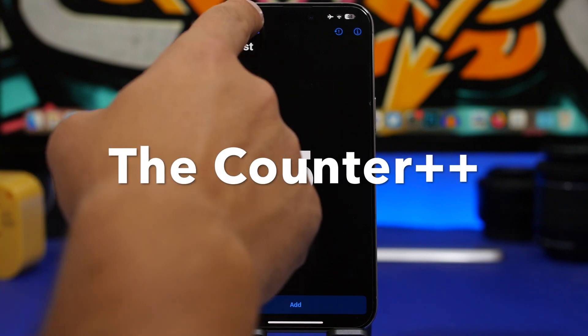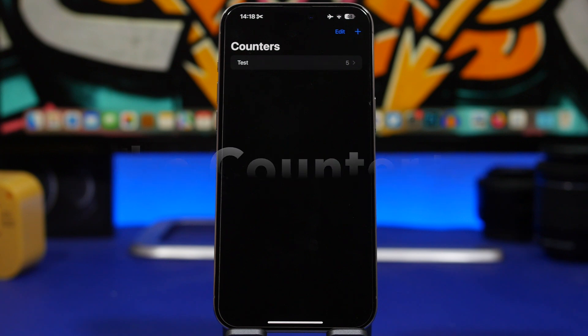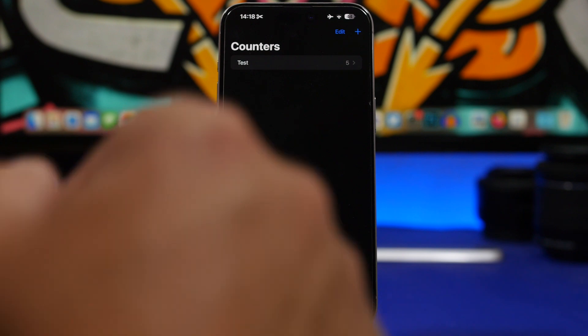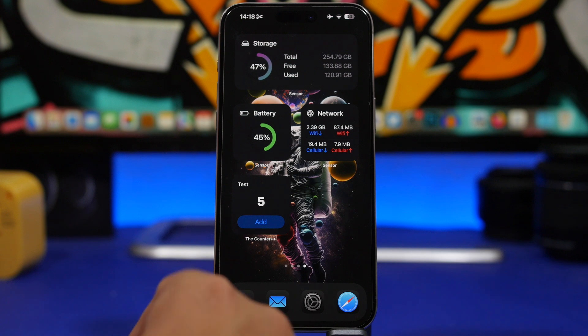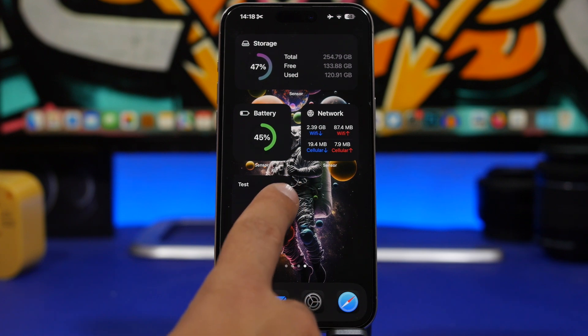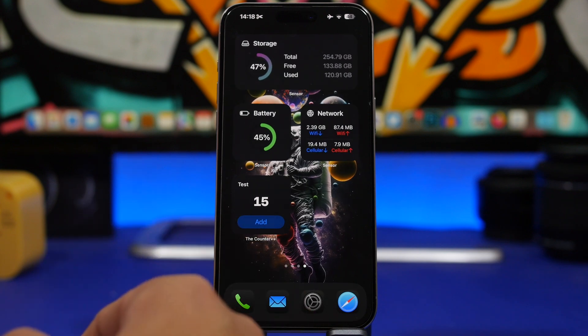Next up is Counter Plus. There are a ton of counter apps on the App Store, but the reason I'm featuring this one is that you can use it directly from the home screen via a widget without opening the app. Anytime you want to count something, just add the widget and tap to add numbers — as easy as that.